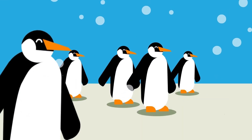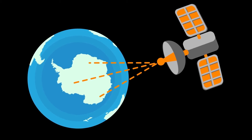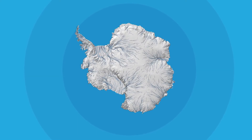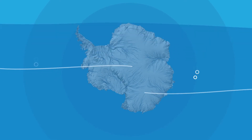Despite the fact that Antarctica is extremely cold, satellite measurements tell us that parts of the ice sheet are melting at an ever-increasing rate. Most of this melting occurs beneath the ice shelves, driven by relatively warm ocean waters. This causes the inland ice to flow faster and lose more and more ice to the ocean, and it's this ice loss from inland that leads to sea levels rising.